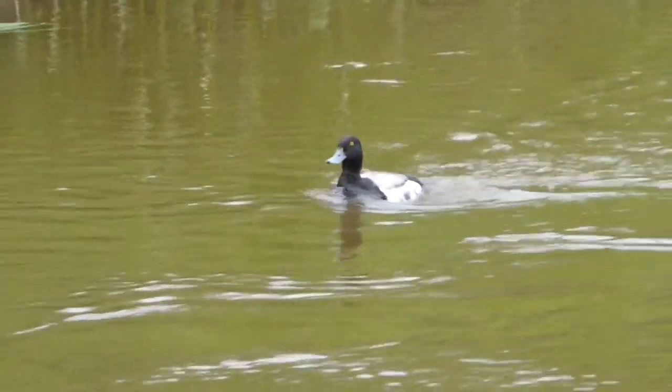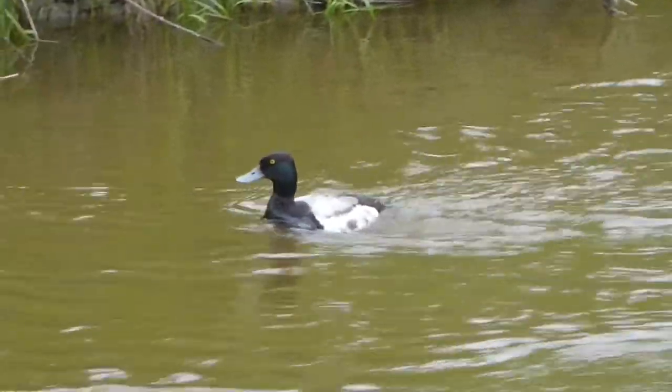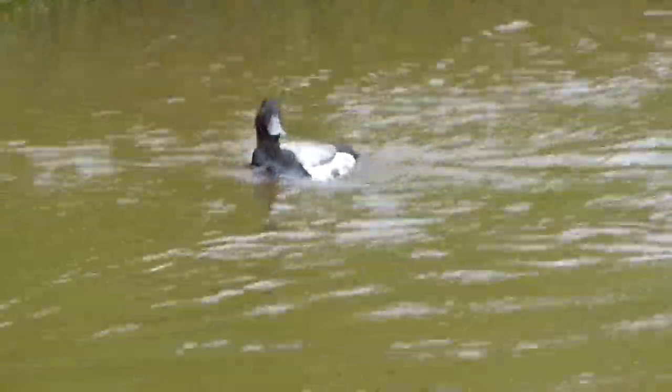These ones look like they might be greater scaups because they've got a more rounded head. We're just going to call them scaups for now. You can find them on lakes and creeks.